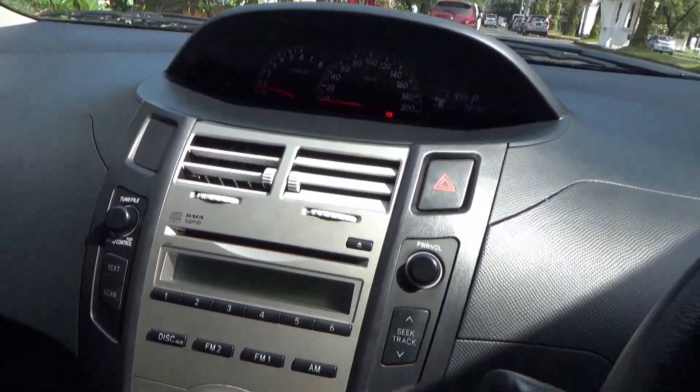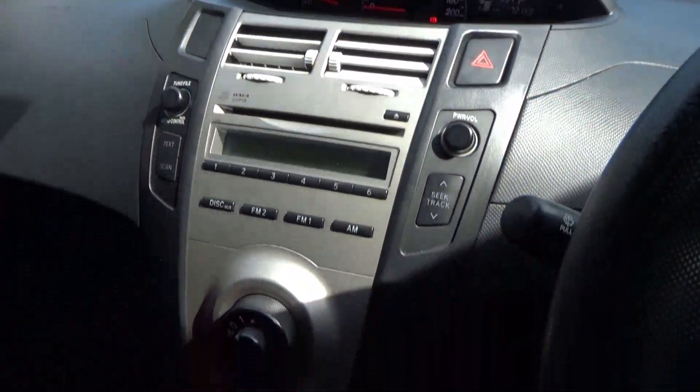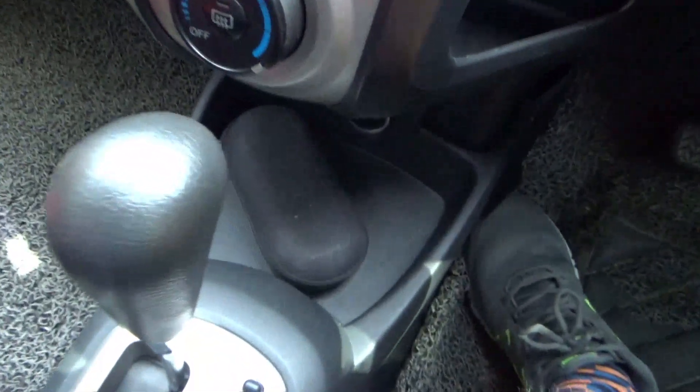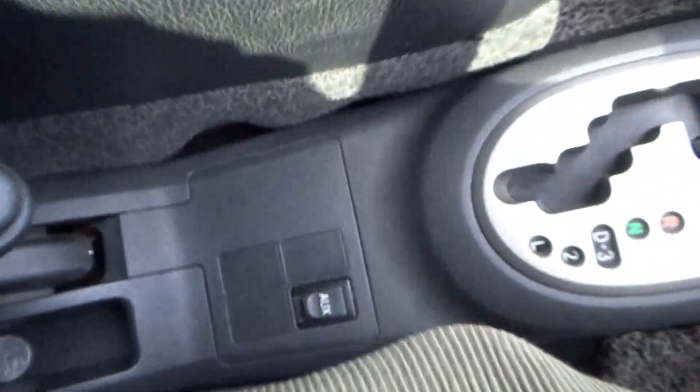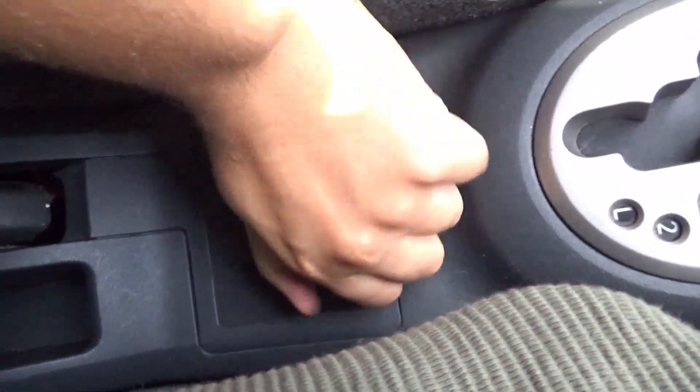On top of the audio head unit is the hazard light switch. Down below the AC controls is a bit of storage along with a power outlet. Behind the transmission is the auxiliary input.